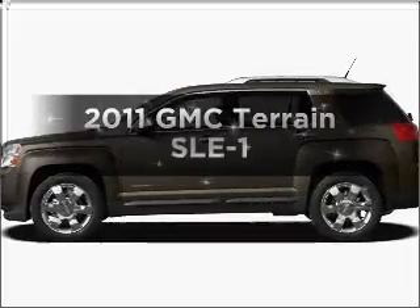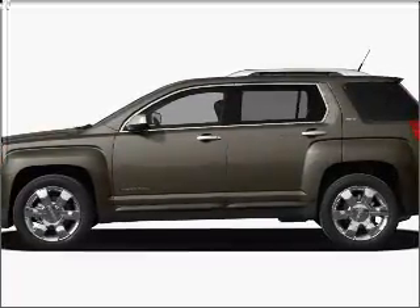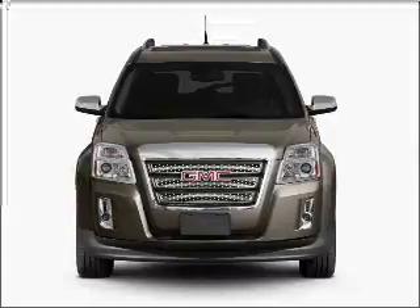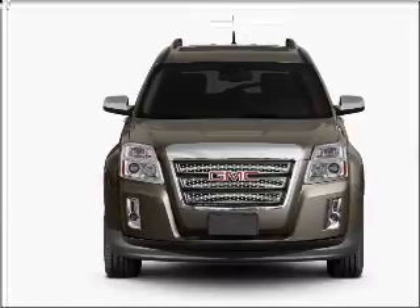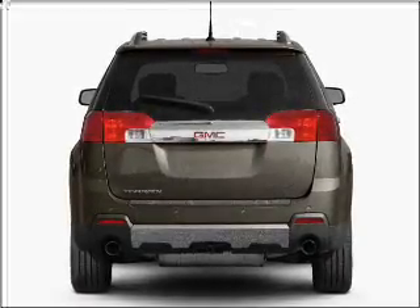Get noticed in this 2011 GMC Terrain. If you're looking for an automobile with great attributes, look no further. With an efficient four-cylinder engine connected to a smooth-shifting six-speed automatic transmission, premium wheels lend a distinctive appearance.